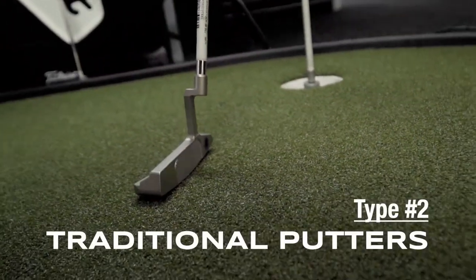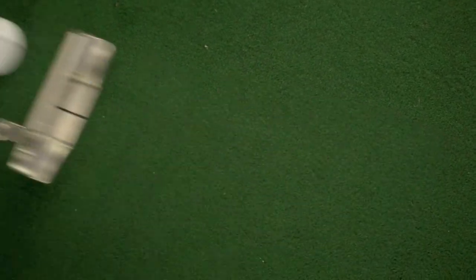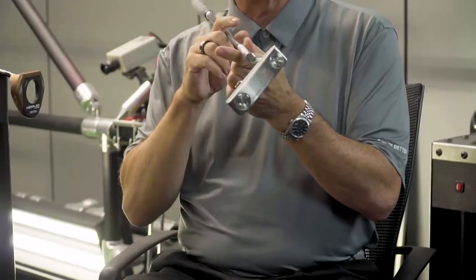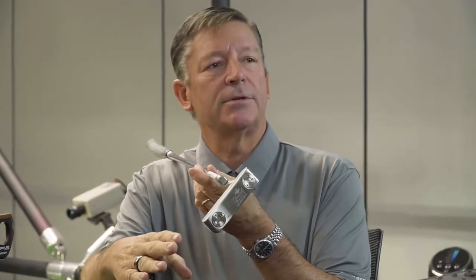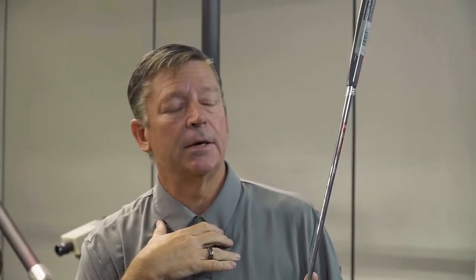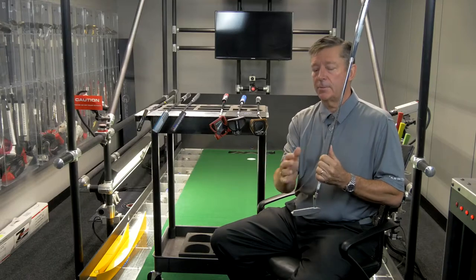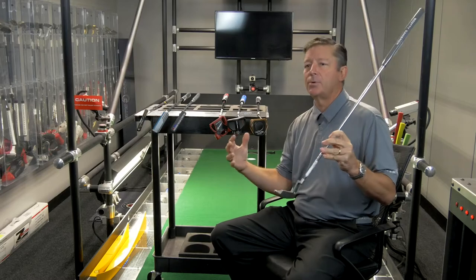The second category is the more traditional style putters, which Ping was the first with — the Scottsdale Answer. These are typically set at 45 degrees. That 45-degree angle is why the majority of tour players actually putt inside to inside a little bit, because you arc around your body, and it tends to open and close the face a little bit. The 45 degrees matches that stroke perfectly.